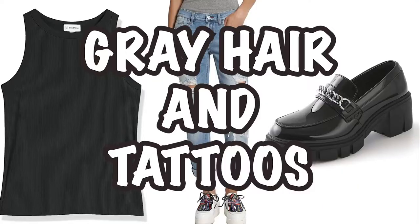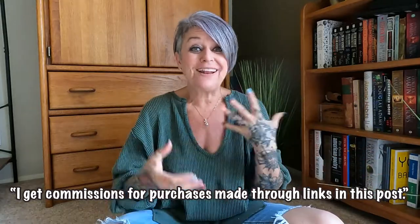Hi, welcome back to another edition of Gray Hair and Tattoos. My name is Lonnie and today I'm going to show you the outfit that I picked out for you from Amazon. I think it's super cute — you can wear it in the fall, you can wear it in the winter. I'm going to show you the outfit and then some variations on how you can make this one outfit into multiple outfits. Grab a drink, sit down, relax, like and follow, and let me show you what I just found for you.